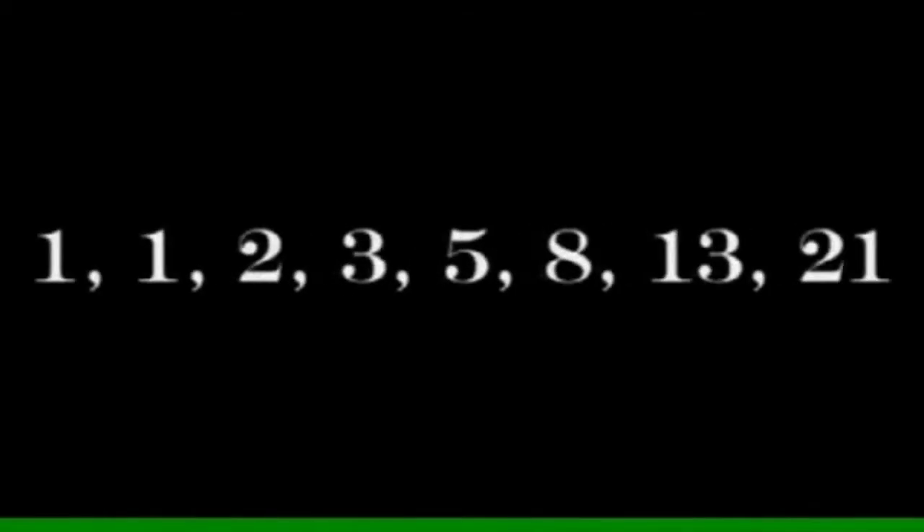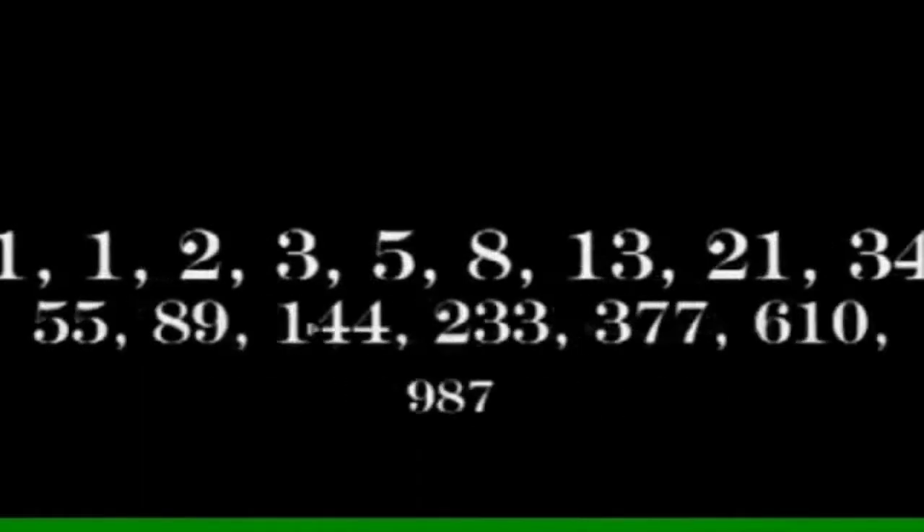The sequence begins with the numbers 1, 1, 2, 3, 5, 8, 13, 21, 34, and continues indefinitely.